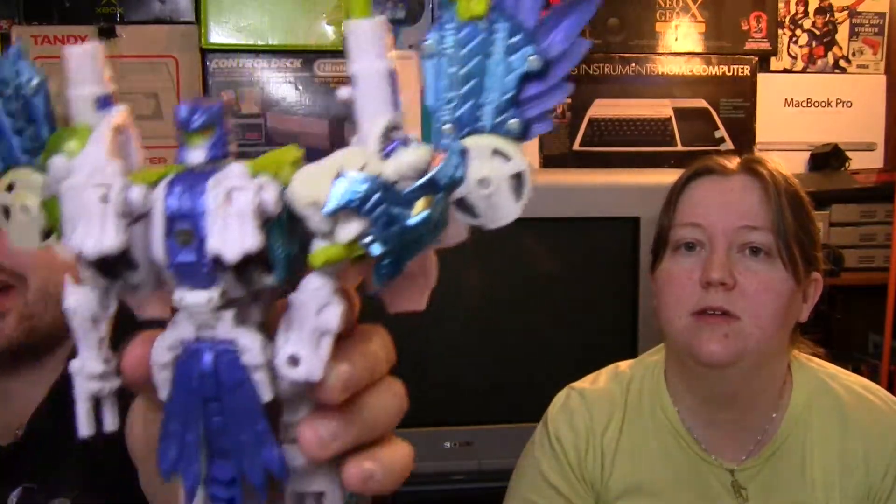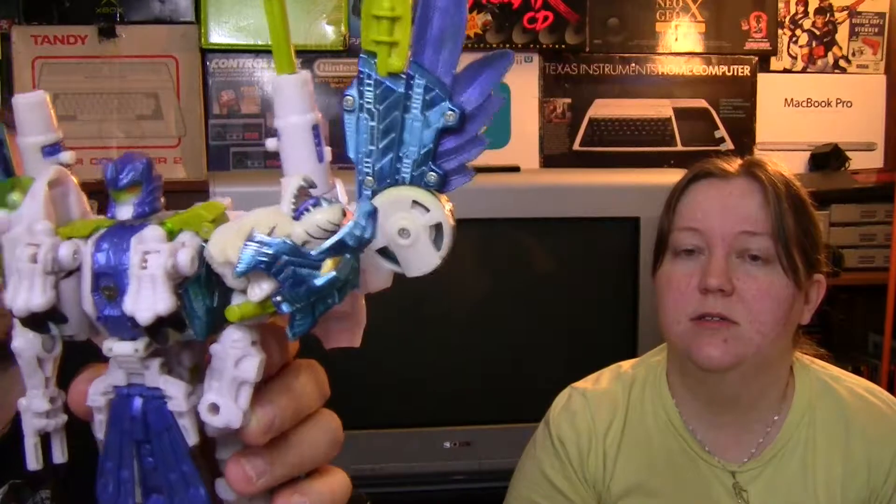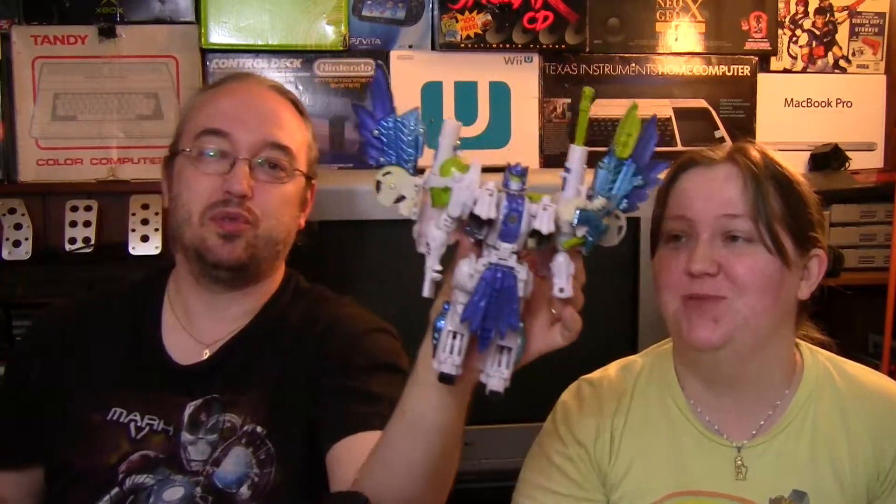Also at the flea market I found Tiger Hawk from Beast Wars. It was Tiger Tron before — the silver tiger — and Air Razor was the hawk, and when they came back from the alien planet they were fused in the vault and became Tiger Hawk. Sorry, a little Beast Wars history for you.